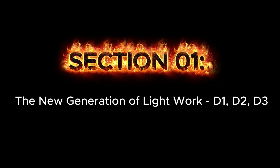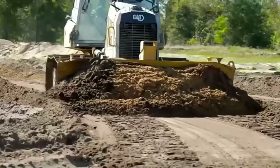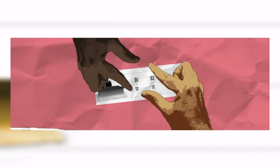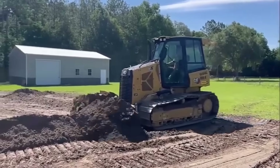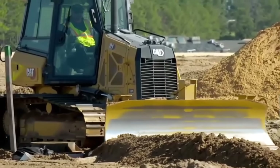Section 1: The New Generation of Light Work — D1, D2, D3. Our journey starts not with a roar, but with the quiet hum of high technology. The modern Cat D1, D2, and D3 are a new breed of small dozer, but don't let their size fool you. These aren't your grandpa's crawlers. They're smart, they're agile, and they're packed with tech once reserved for their biggest brothers.